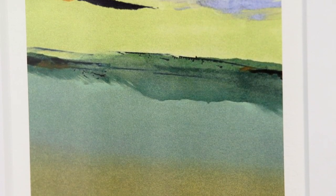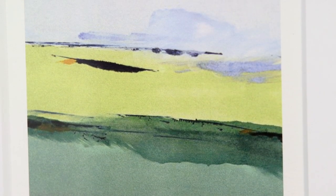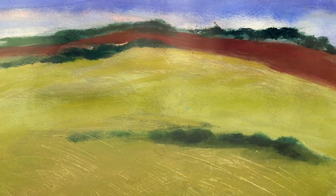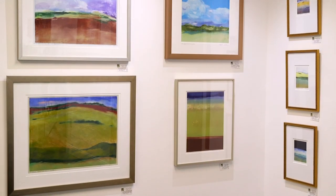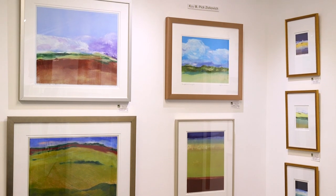The fifth and final artist in the exhibit is K.M. Pick Zivkovich. She is a printmaker working with monoprints, and her very vibrant use of color will really pull you into the works.